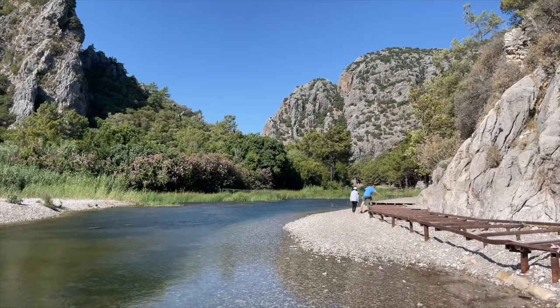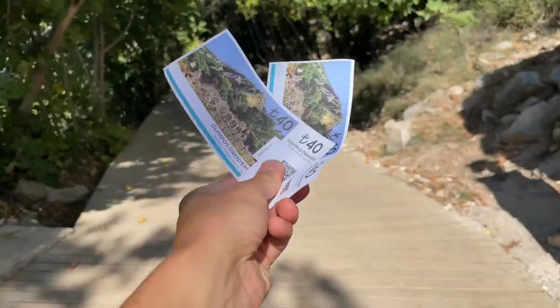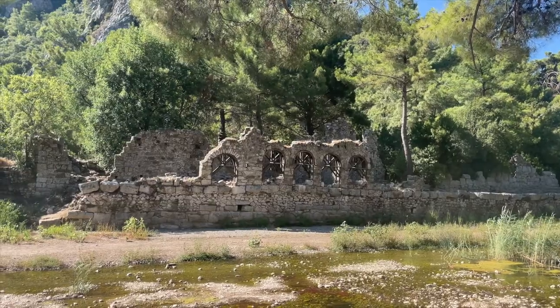Now let's go to Olympus — I believe the entry is there and you gotta buy tickets to get in. The entry ticket for Olympus costs 4 euros.